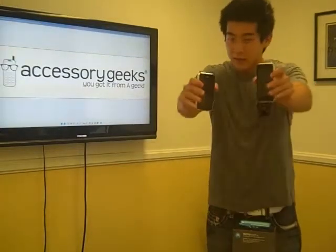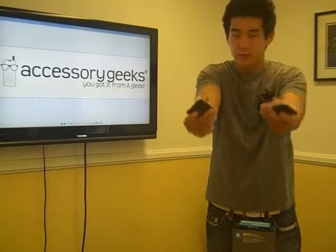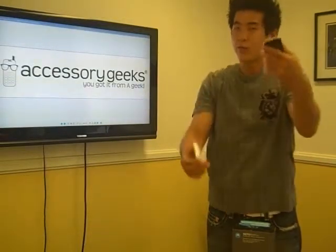As you can see — can you guys see the phone? This is the front, that's the back — the 3GS and the 3G.